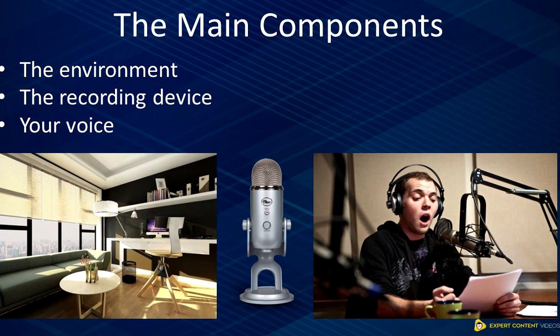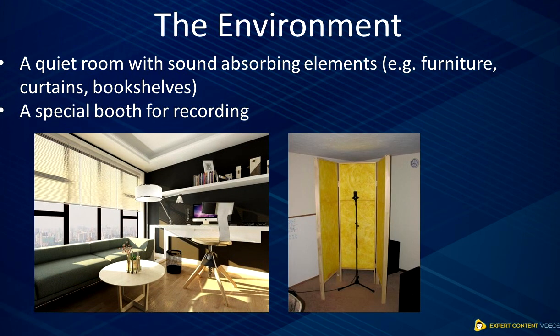The first component is the environment. It's important that you do your recording in the most conducive environment possible. This is because ambient sounds like traffic, conversations, the hums and buzzes from the air conditioning and fans could reduce your recording quality.